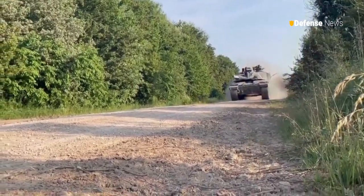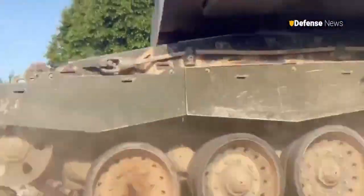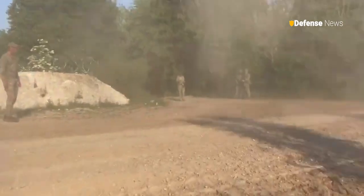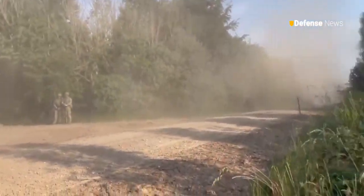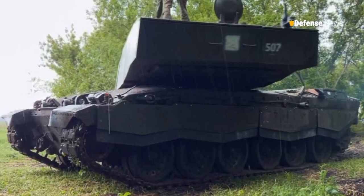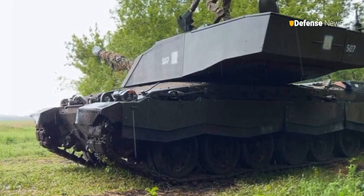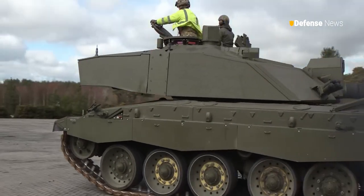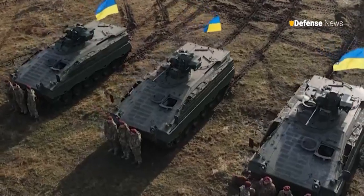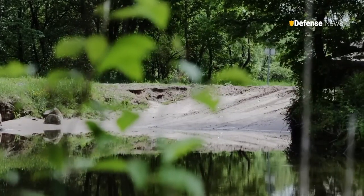British Challenger 2 tanks have made their first appearance on the front lines against Russian forces in eastern Ukraine, with the Ukrainian 11th Separate Army Aviation Brigade releasing footage of one of the vehicles operating near Russian positions. U.S. intelligence reports indicate that the Challenger 2s have been assigned to the 82nd Assault Brigade since their delivery in March, with the brigade also operating German Marder fighting vehicles and American Stryker armored personnel carriers, indicating it is a high-mobility unit.